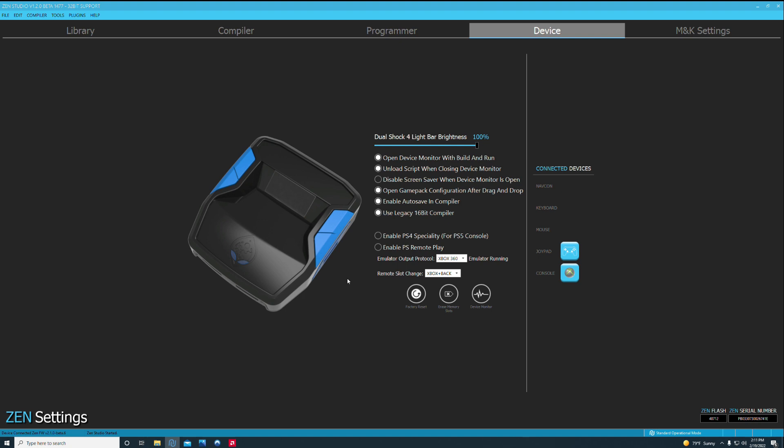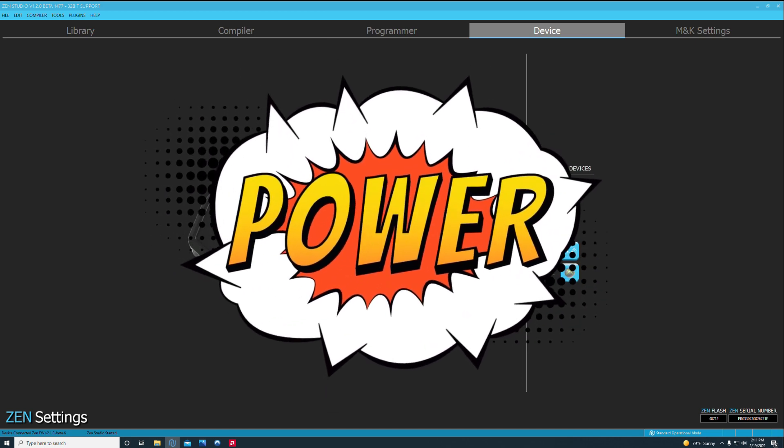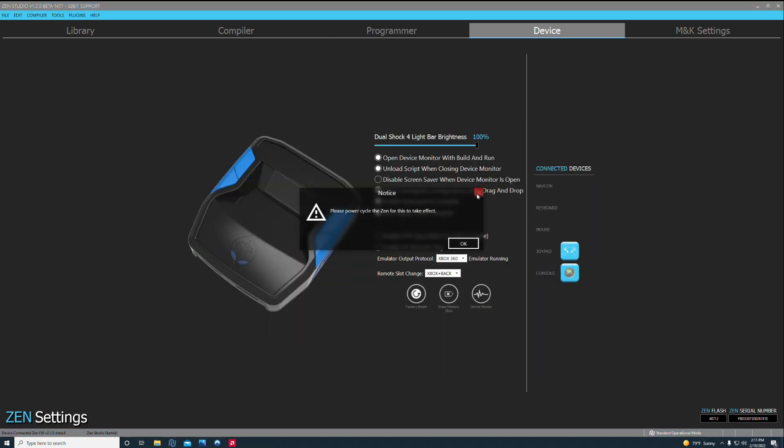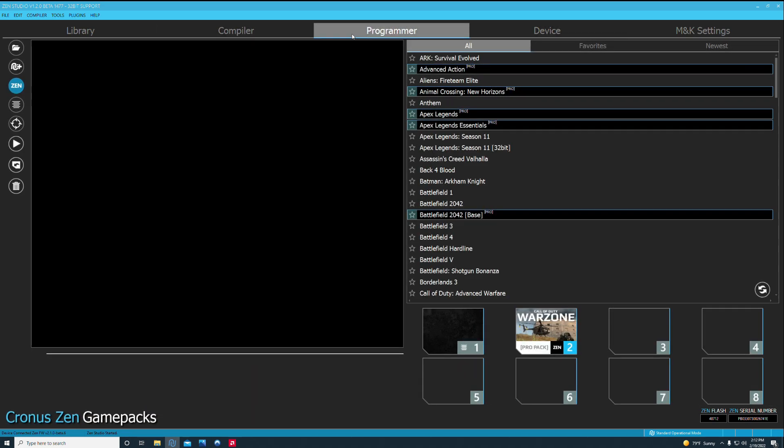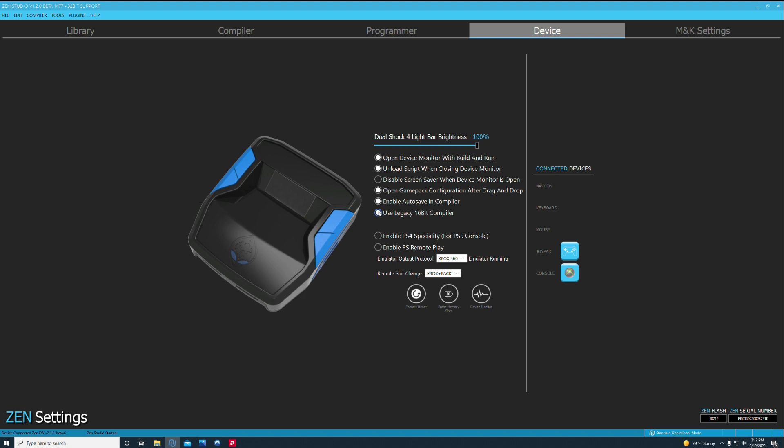For those on PS5, make sure you enable PS4 specialty — even if you're on PS4, you can enable this. This is the biggest thing that's going to help you on PS5, so go ahead and check that box. If you're on PC, you don't need to check it. Also, if you're using any older scripts like ProA, V4, or V5, and you put them into the compiler tab and get an error message, you'll need to check the legacy 16-bit compiler, because some scripts haven't been written for 32-bit yet.